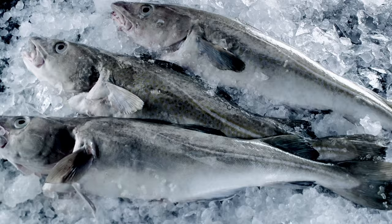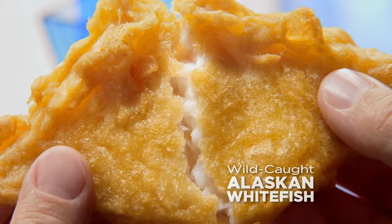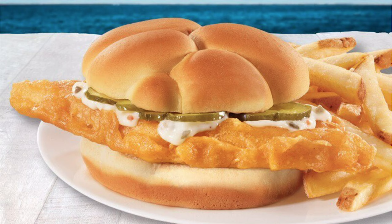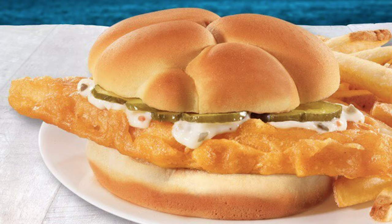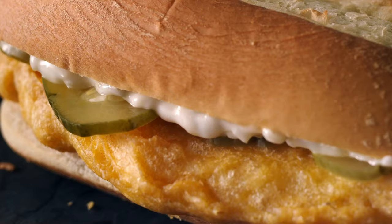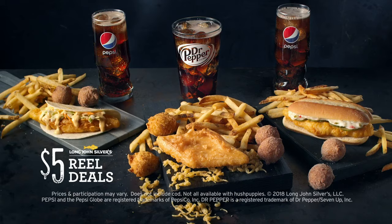Weirdly enough, it's possible that your local Long John Silver's doesn't even serve a fish sandwich. The item usually only shows up at standalone locations, not Taco Bell or KFC combination spots. If you can find it, here's what you'll get: a hoagie roll with lettuce, pickles, and a healthy dose of tartar sauce with a diamond-shaped piece of fish. The fish seems to be the same crunchy type you can get in any combo meal, leaving the bread and toppings to serve more as extras for a piece of meat that can, and maybe should, stand alone.